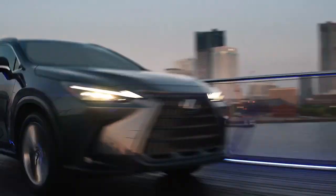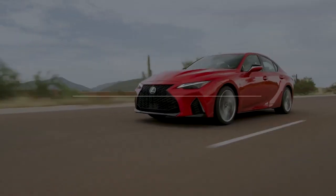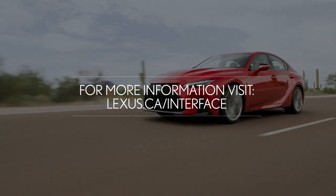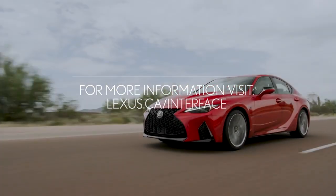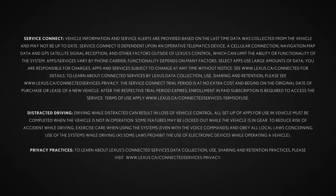That's a quick look at what Lexus Interface's Safety Connect has to offer. To learn more, be sure to visit Lexus.ca/interface. Thank you for watching this Know Your Lexus video.